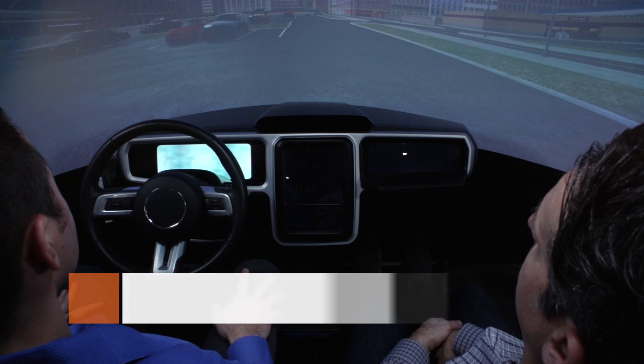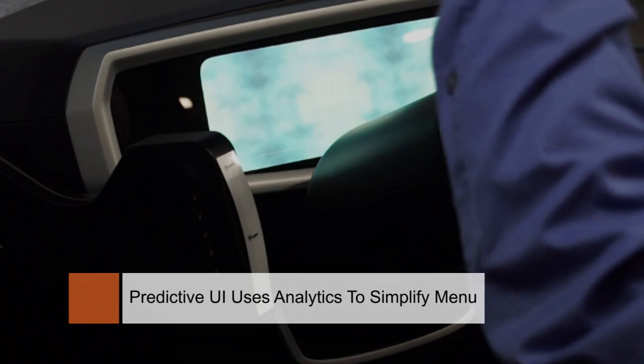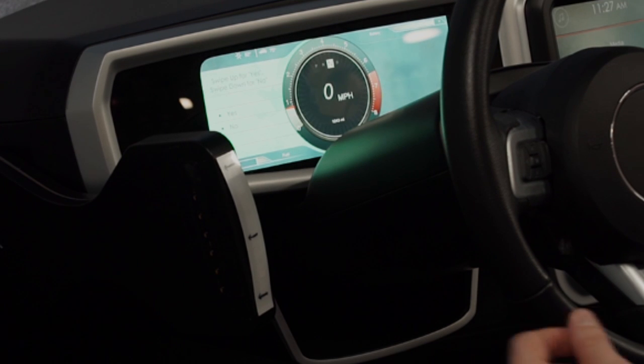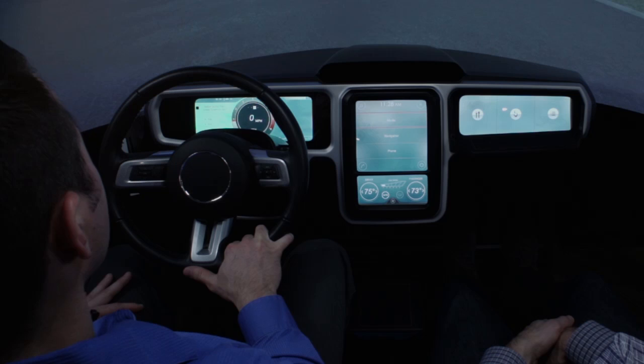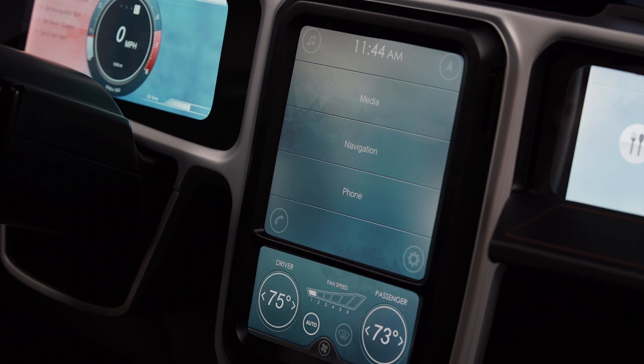Data analytics enable shortcuts or macros that make the HMI more efficient for the driver. For example, as I leave work every day, the vehicle knows my GPS location, time of day, and it can also see historical data based on what I've done at this location and this time of day, which means that it can take these menu options and combine them into one shortcut.